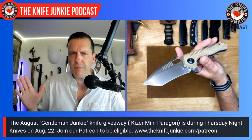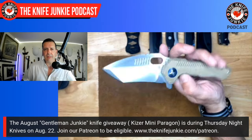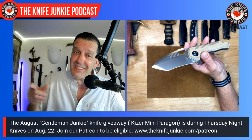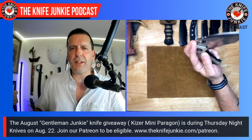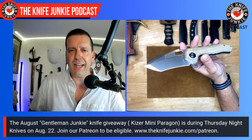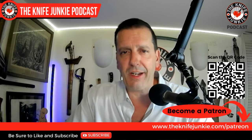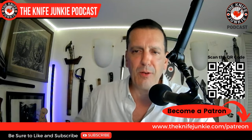In case you're new: Thursday Night Knives is the live stream every Thursday night at 10 PM Eastern right here on YouTube, where we give away a knife to our Gentleman Junkies — our patrons at the highest level. It's a randomly generated wheel spin, so you get to see your name spin around. Definitely go to theknifejunkie.com/Patreon. Be right back with Knife Life News.